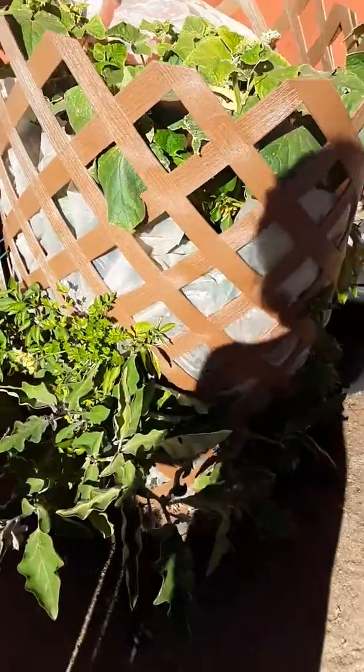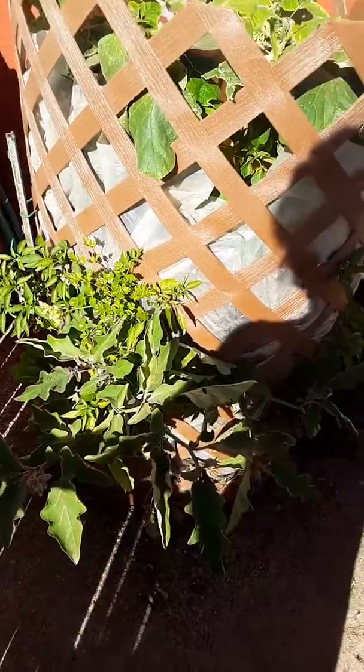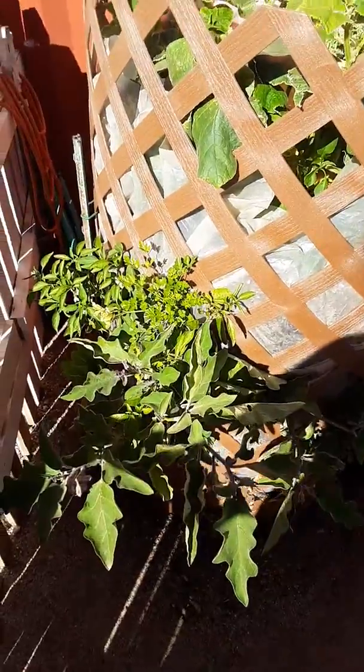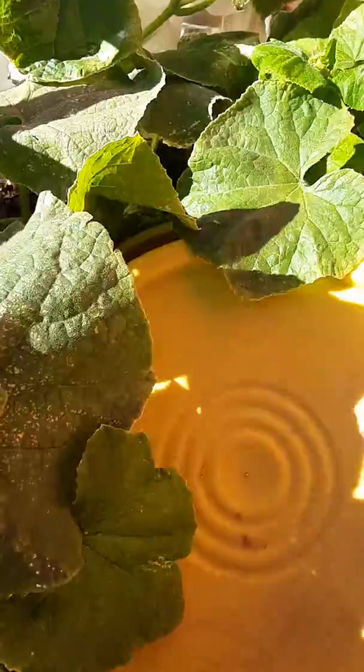Alright guys, so my wallet and my phone got stolen, so all my updated pictures of this went with it. I'm just gonna do a quick little video update for you guys. Brews Brothers Tower, November 7th, 2018. I have some cucumbers here.